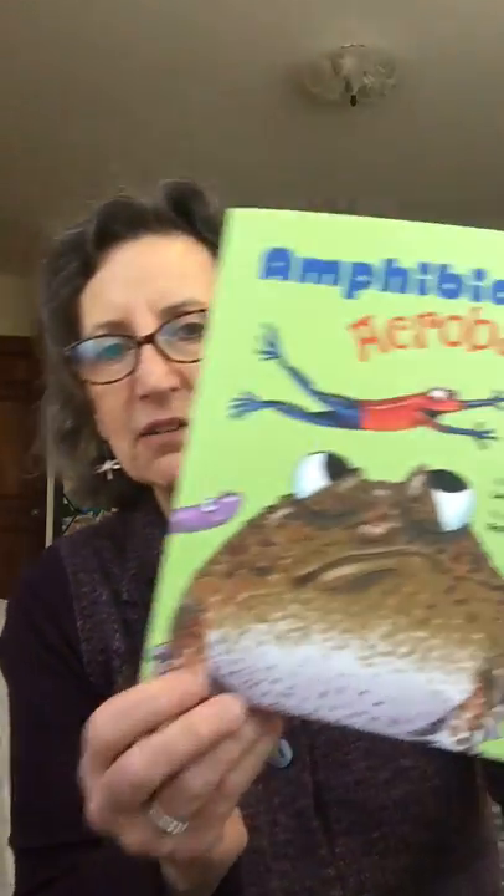That's the poem about caecilians. There are many other poems in 'Amphibian Acrobats' about frogs, salamanders, and caecilians, and also a final poem about caring about amphibians on Earth and the important ecological job they do for us and for the earth. I hope you enjoyed the two poems from my brand new book, 'Amphibian Acrobats.' Bye!